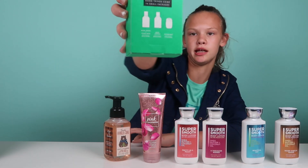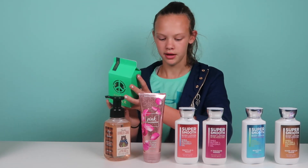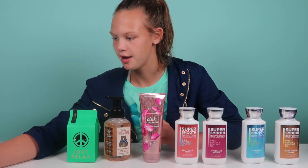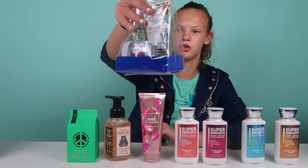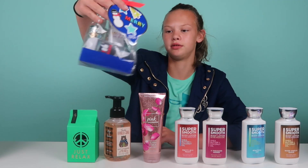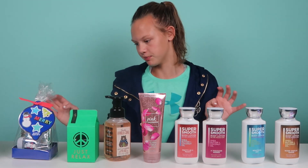The Relax set is really cool because on the back it has body wash, foam bath, body lotion, and a hand sanitizer. It was $11.50, which is pretty good. This one is also $11.50 and it has all the small Magic in the Air items — I know several people love that scent.